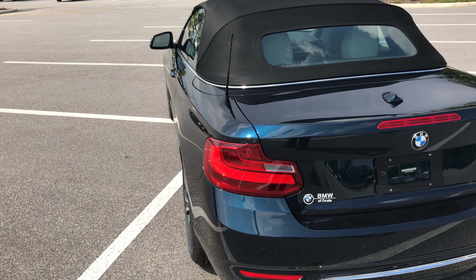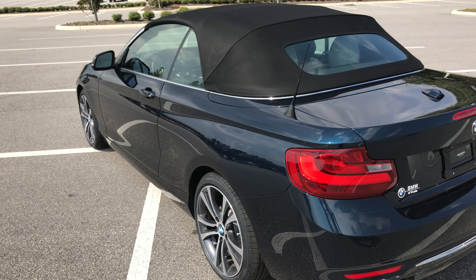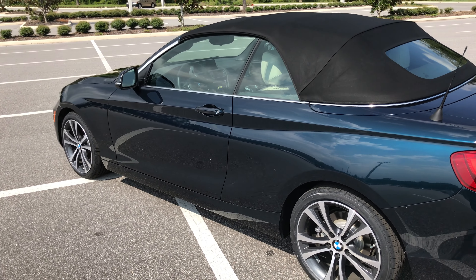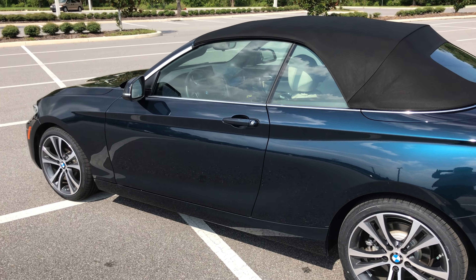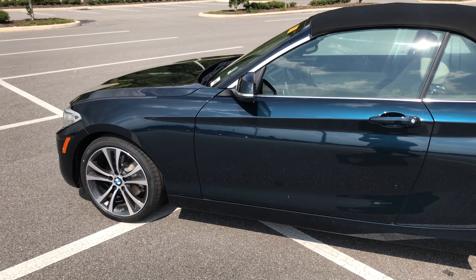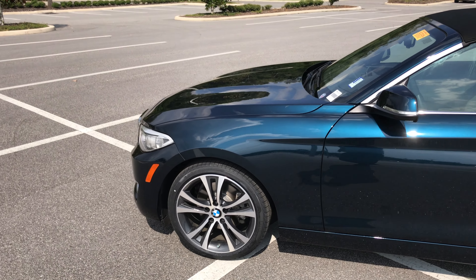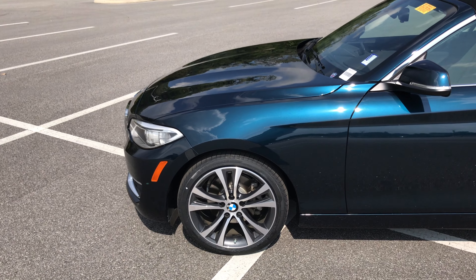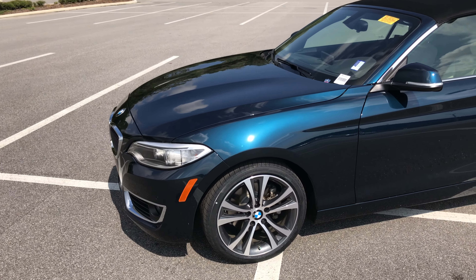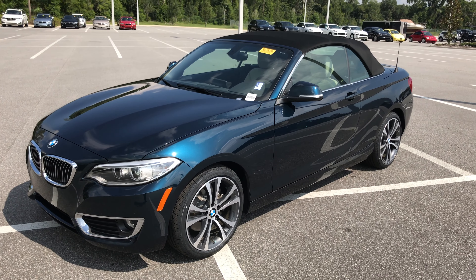The premium package includes keyless entry, lumbar support for the front seats, and satellite radio. One cool feature about the keyless entry: if you press and hold the unlock button on the key fob when you walk up to the vehicle, since it has the premium package installed, you can actually put the top down from outside the vehicle — really nice feature.